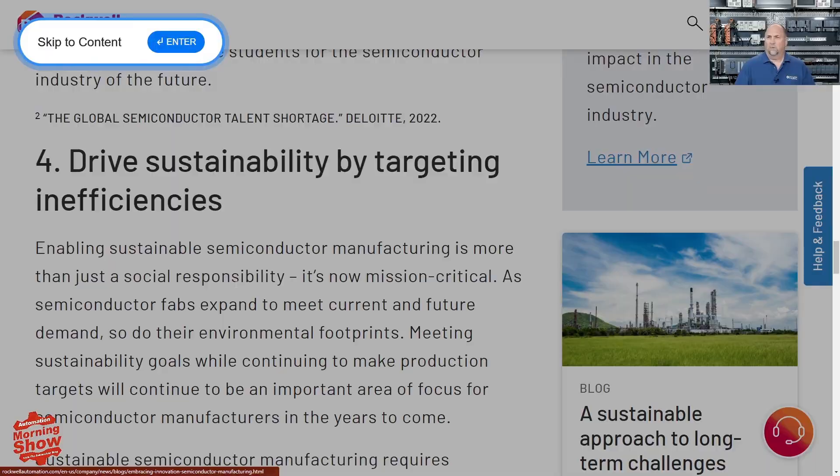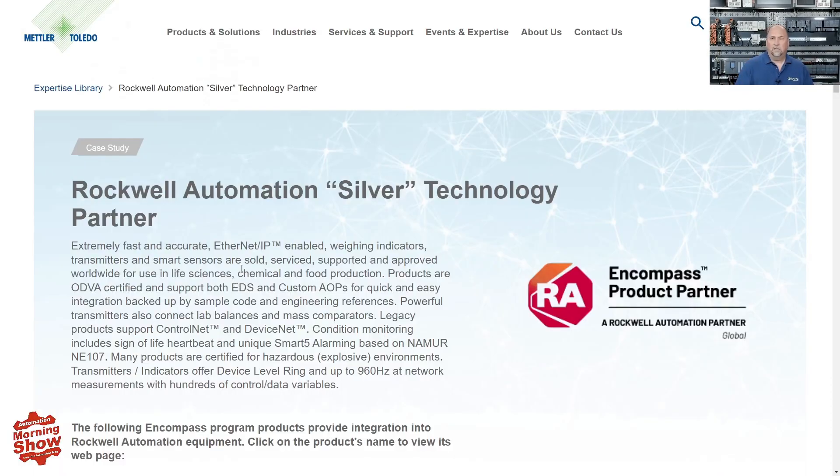From there we go to Mettler Toledo. They have a case study about their partnership with Rockwell — they are a silver technology partner. They've been a partner with Rockwell for a very long time; I worked with someone from Mettler Toledo back in the early 90s when they were testing their Jaguar system. They're highlighting this partnership, and I believe they are at Automation Fair this week.